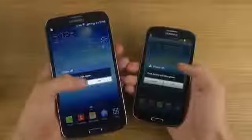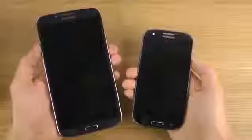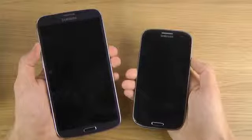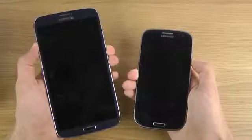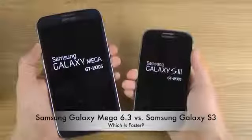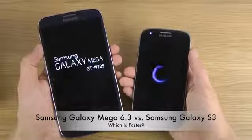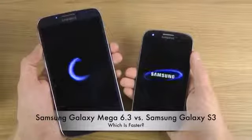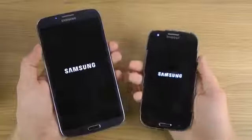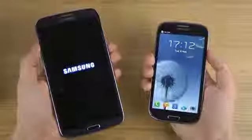I want to see if there's anyone interested in the Galaxy S3 versus the Mega 6.3. We're going to put them down — the Galaxy S3 on the right side is quad core 1.4 gigahertz, versus the Mega 6.3 which is a mid-range phone with a dual core 1.7 gigahertz processor. It's still a very good dual core processor, and honestly you won't really notice much difference between them. Let's boot them up.